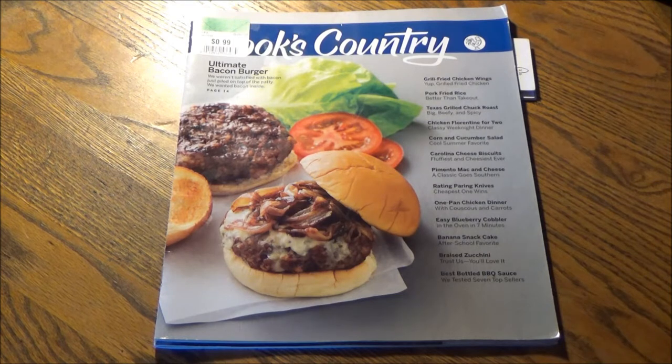I feel like I'm doing a little bit of both whenever I purchase a Cook's Country standard issue magazine from the Thrift Store for 99 cents, or in this case for 50% off, so pocket change — 45 cents. And I'm not a subscriber to Cook's Country, or America's Test Kitchen, or Cook's Illustrated for that matter, but because I purchased it for 99 cents, it's right here on my table.